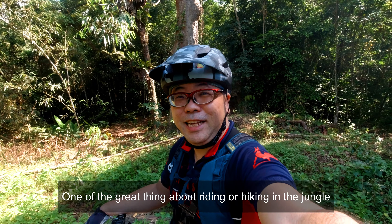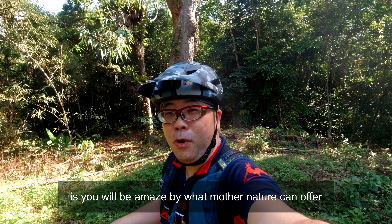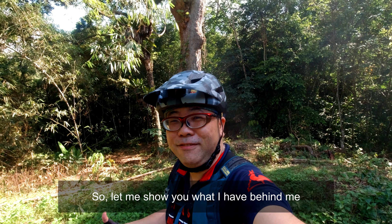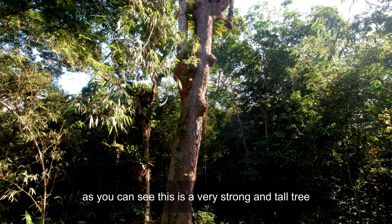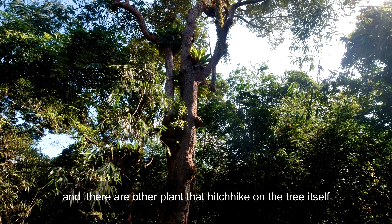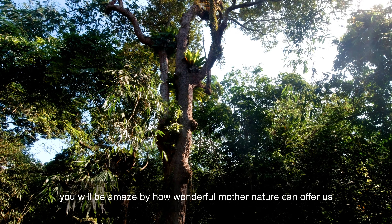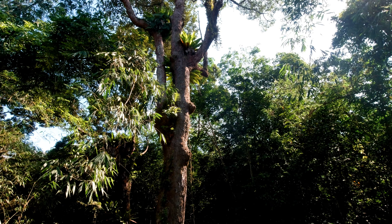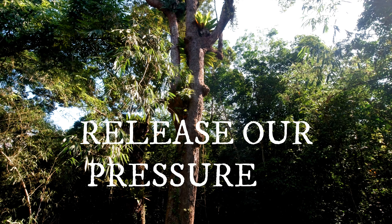One of the great things about riding or hiking inside the jungle is you'll be amazed by what Mother Nature can offer. Let me show you what I've got behind me. As you can see, it's a very strong and tall tree, and there are other plants that actually hitchhike towards the tree itself. You'll be amazed by how wonderful what Mother Nature can offer us — not just nature, but refreshing scenery that helps us release our pressure.